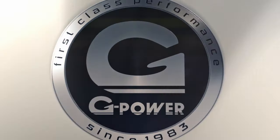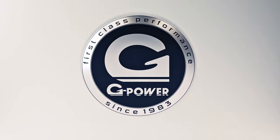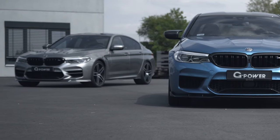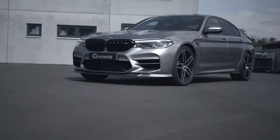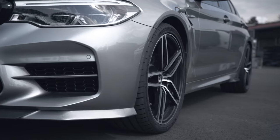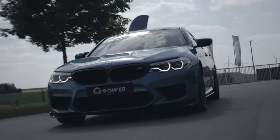G-Power first-class performance. G-Power G5M Hurricane RR — a high-speed sedan with 900 horsepower. The BMW M5 has been around for almost 35 years now, nearly as long as the G-Power brand, which is a couple of years older.